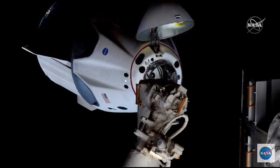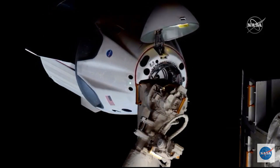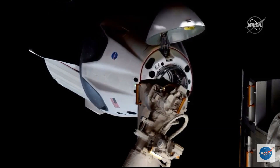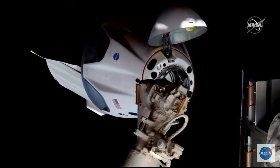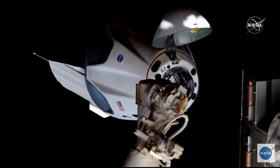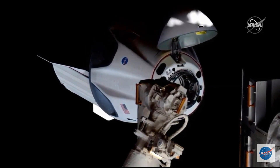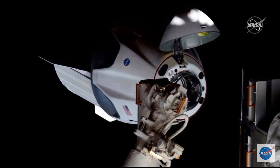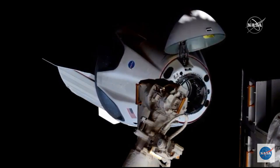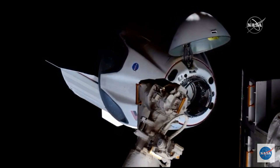We're going to be racing that sunset — the approach has resumed. Dragon closing in, we're inside 20 meters. The crew hands-off point should come up in about three minutes or so, right before we get that final docking. It comes about 20 seconds prior, or just about two meters away from the station. That's just the crew not issuing any abort commands at that point — it would be too late, and so any aborts would be executed automatically by Dragon itself.